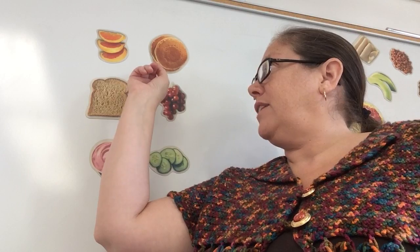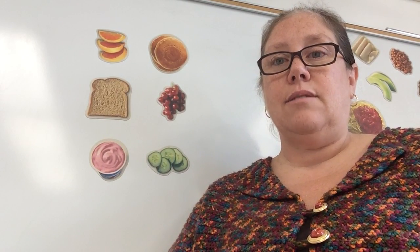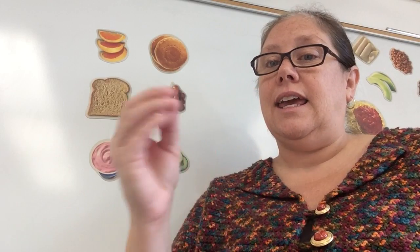Now let's find out what sound pancake stops with. Ready? Say it with me. Stretch it out. Pancake. Do it again. Pancake. It stops with a k sound.